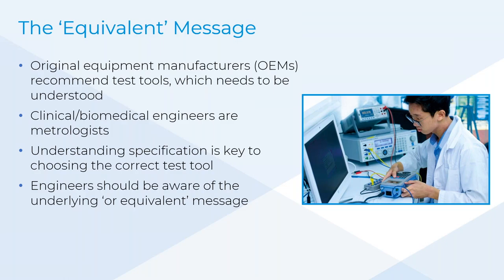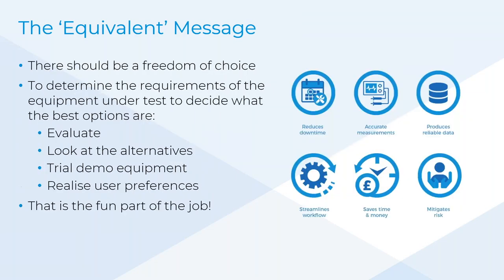Clinical engineers and biomedical engineers measure things — so they are metrologists. Understanding the specification of a device under test is key. Nearly every medical device has some kind of specification, whether electrical or mechanical. A patient monitoring system will have a specification on accuracy because it's measuring things. It's just being aware of what is being measured and understanding the equivalent message always hidden within a service manual.